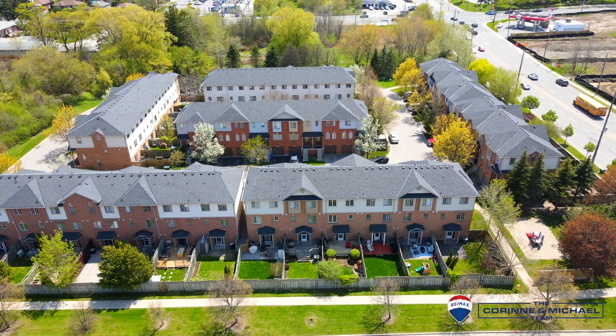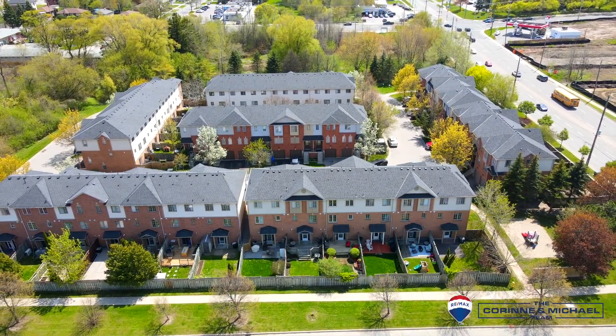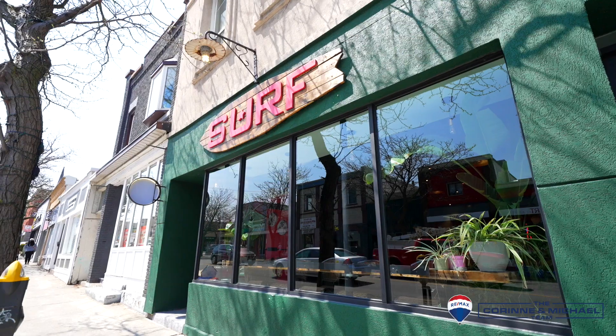This fabulous three-bedroom, three-bathroom townhome is surrounded by forests and is within walking distance to historic downtown Whitby, where you can visit all the amazing, trendy restaurants and shops.